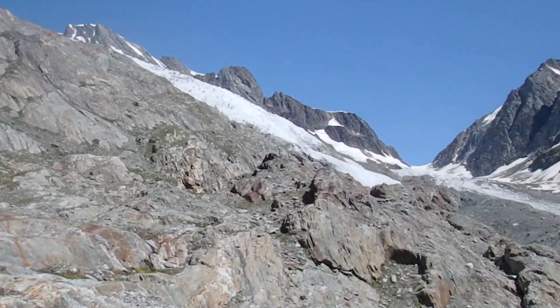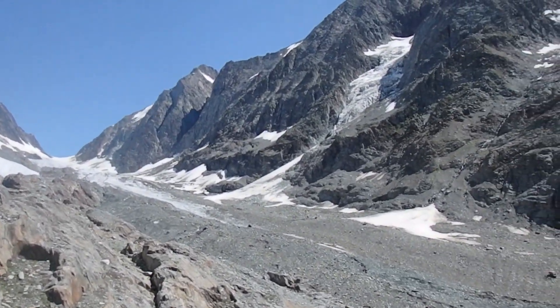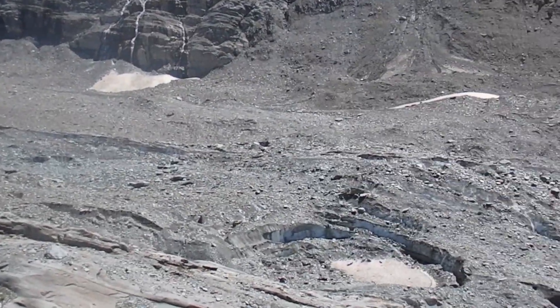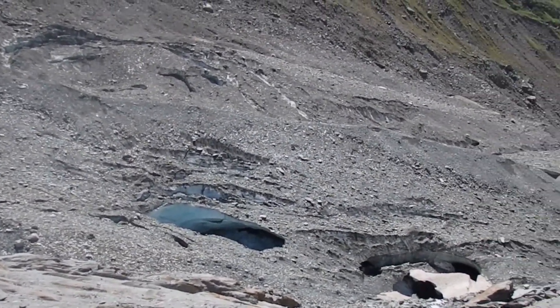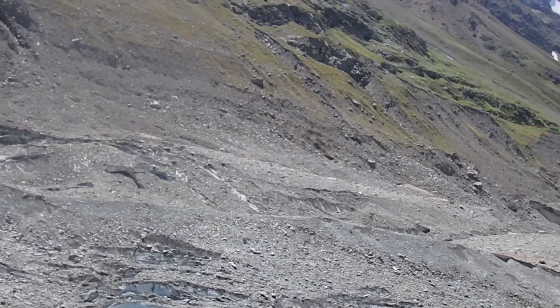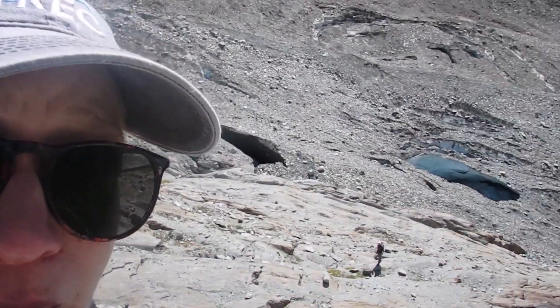The glacier is behind me, up in the valley, and as you go down there's this really interesting feature. On the side of this valley you can see Jake down there flying the drone, but on the side of the valley you can see those little patches of white that peek out.